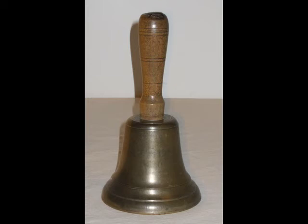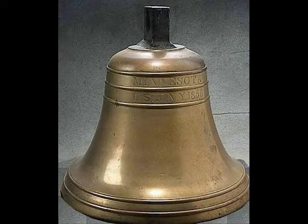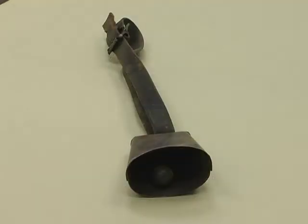The Society's collection holds some 80 bells, from small ones used to call the attention of unruly students in Minnesota classrooms, to the ship's bell from the Civil War frigate USS Minnesota. We start here, though, with a humble iron cowbell.